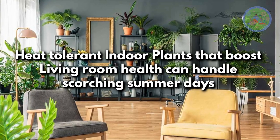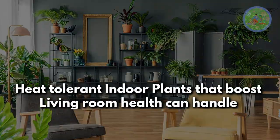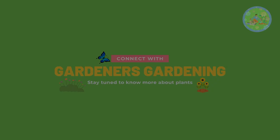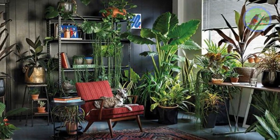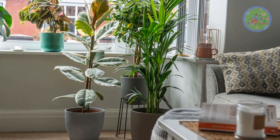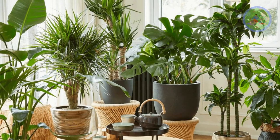Hello Friends! Welcome to Gardener's Gardening. Today I will talk about heat-tolerant, rot-resistant indoor plants that can handle scorching summer days, as well as keep your living room cool and healthy by the process of air purification and oxygen generation.